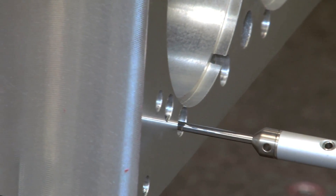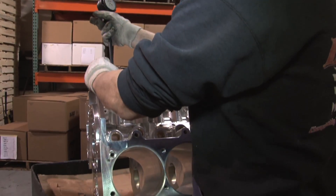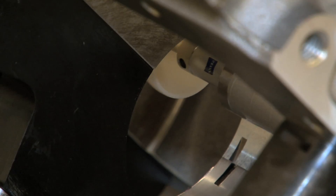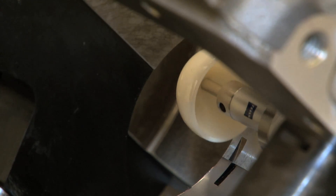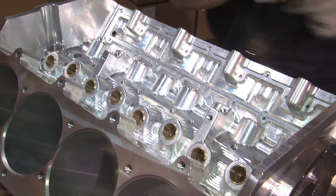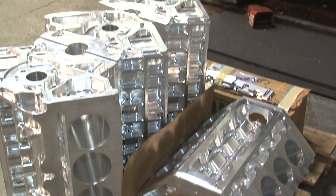Final operations at Dart's machining facility are inclusive of quality. Quality control includes checking heat treat, surfaces, and bore treatments. One in every five products goes through a CMM and is given one last visual check before being put on a truck and shipped to Dart's distribution facility.